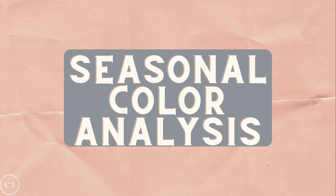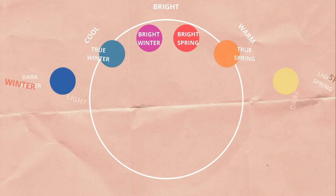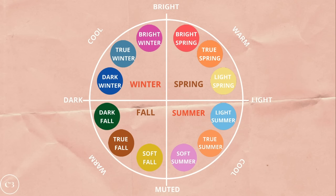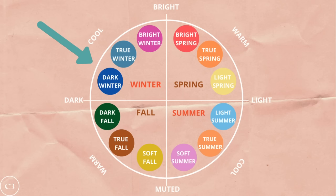Now we're ready to move on to the seasonal color analysis. After you've collected these three characteristics — your hue, your value, and your chroma — you are ready to figure out your color season. Looking at this chart, you'll see four different spectrums: bright and muted, dark and light, and warm and cool. If you have a cool hue, a dark value, and a bright chroma, you are a winter. If you have a warm hue, a light value, and a bright chroma, you are a spring. If you have a warm hue, a dark value, and a muted chroma, you are a fall. And if you have a cool hue, a light value, and a muted chroma, you are a summer.